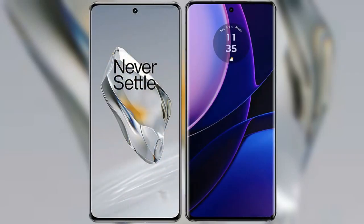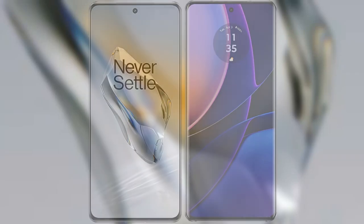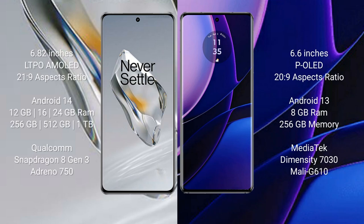I will compare the new OnePlus 12 with the Motorola Edge 2023. The OnePlus 12 comes with a 6.82-inch LTPO AMOLED display with an aspect ratio of 20x9, while the Motorola Edge 2023 comes with a 6.6-inch pOLED display with an aspect ratio of 20x9.